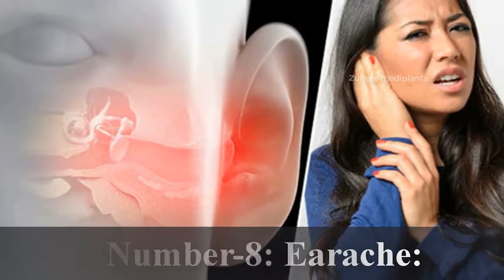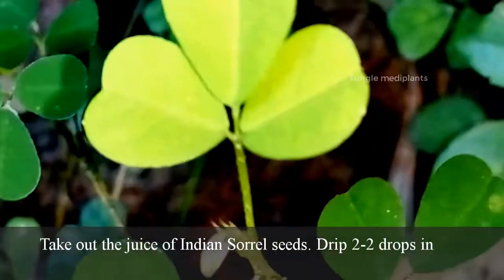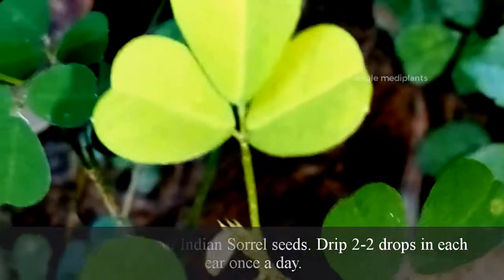Number 8. Earache: Take out the juice of Indian sorrel seeds and drip two drops in each ear once a day.